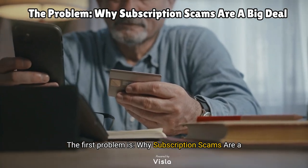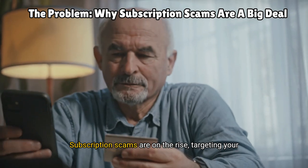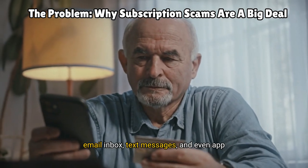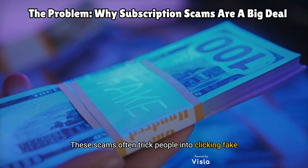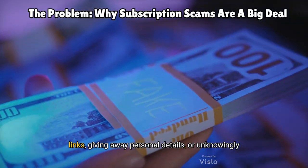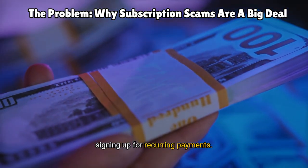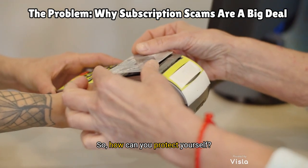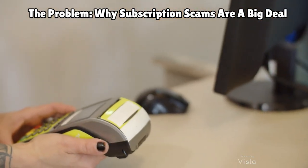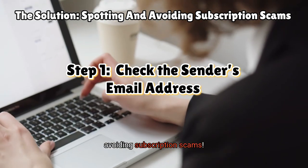The first problem is why subscription scams are a big deal. Subscription scams are on the rise, targeting your email inbox, text messages, and even app notifications. These scams often trick people into clicking fake links, giving away personal details, or unknowingly signing up for recurring payments. Worst of all, they're designed to look so real. So how can you protect yourself? Let's talk about some solutions to spotting and avoiding subscription scams.